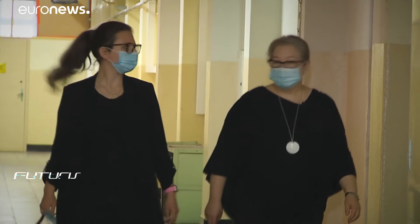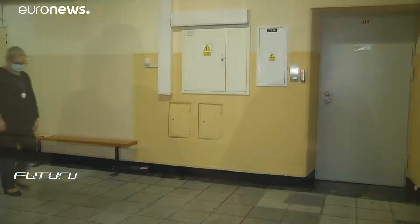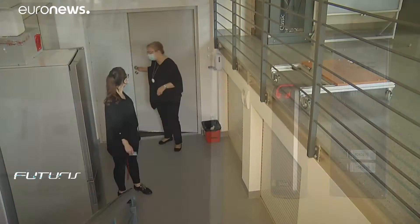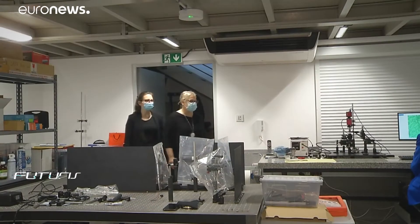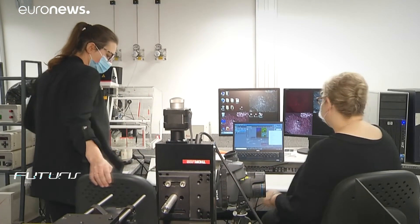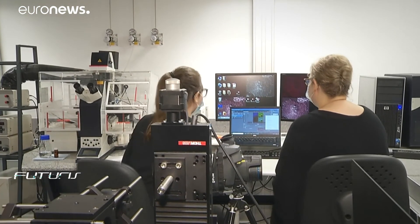Dr. Joana Bauer heads the team here at Wroclaw University of Science and Technology behind the new therapy developed in an EU project. Known as nanocargo, it involves injecting nanoparticles directly into a tumour. In lab tests, it's perfectly effective.